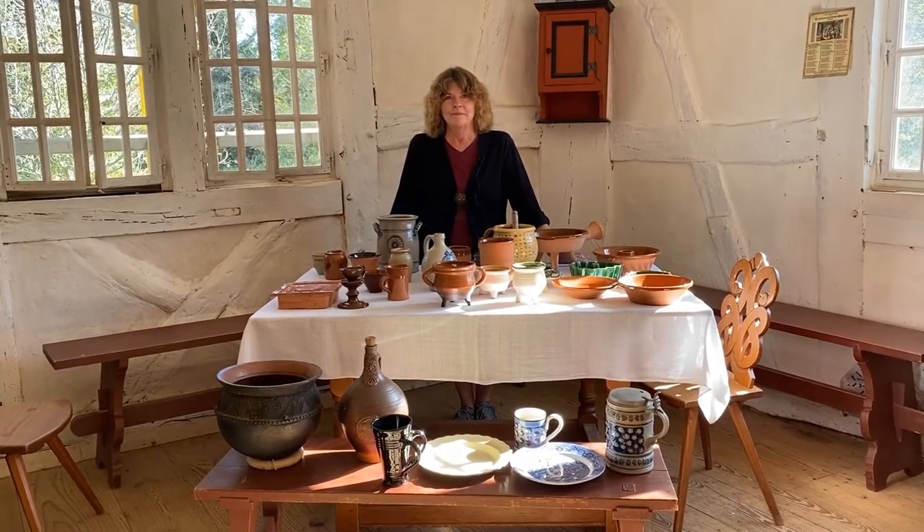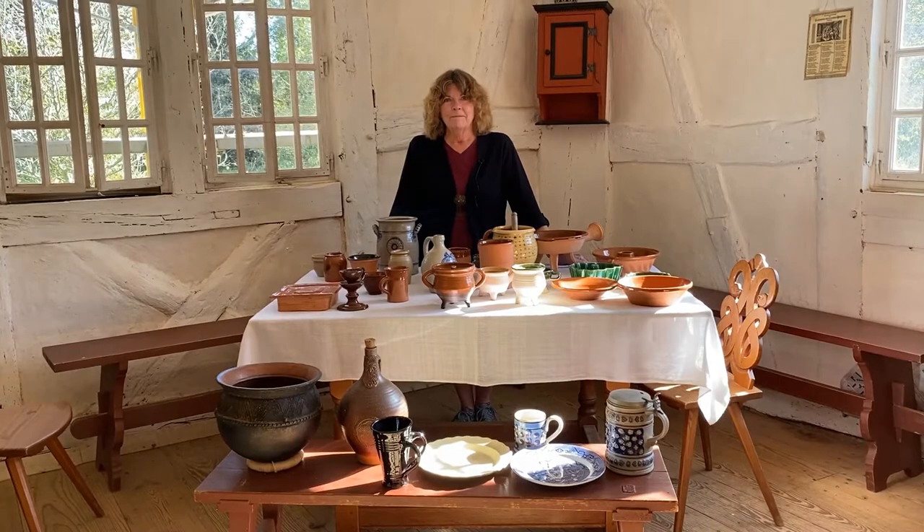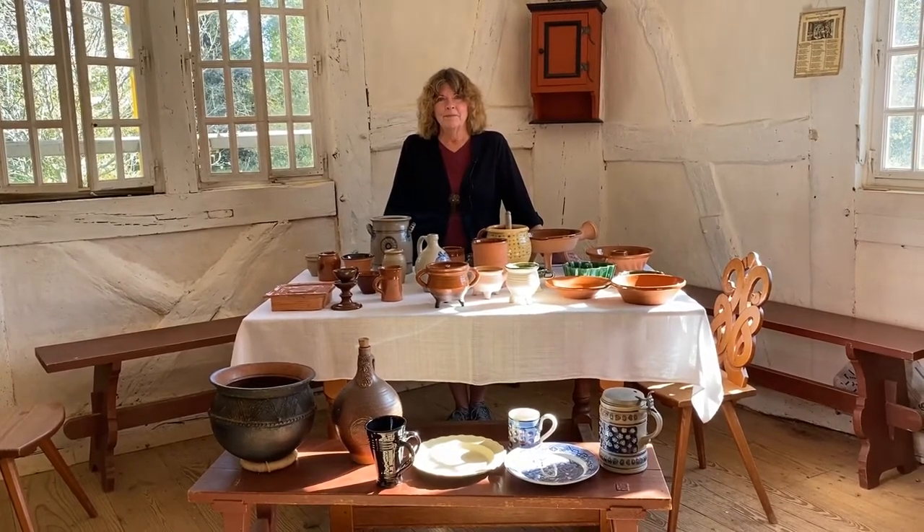So Karen, you've got a lot of objects on this table. Do you want to tell us about the array of colors and the different types we might have?